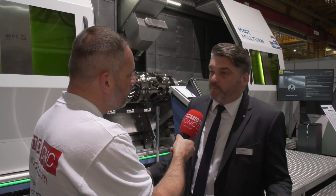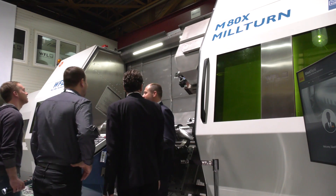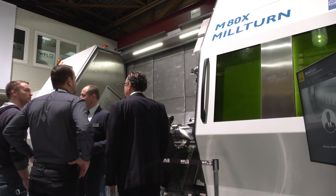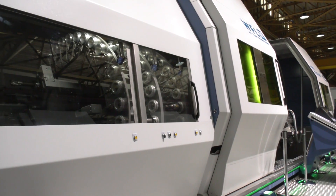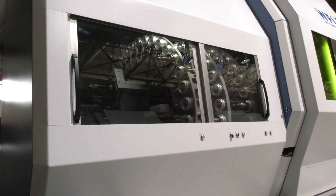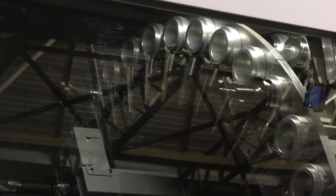The maximum workpiece diameter is one meter, maximum workpiece length is six meters, maximum workpiece weight is six tons, and the tool capacity of the magazine is up to 200 tools. From a global point of view, what type of sectors are you winning with this type of technology?